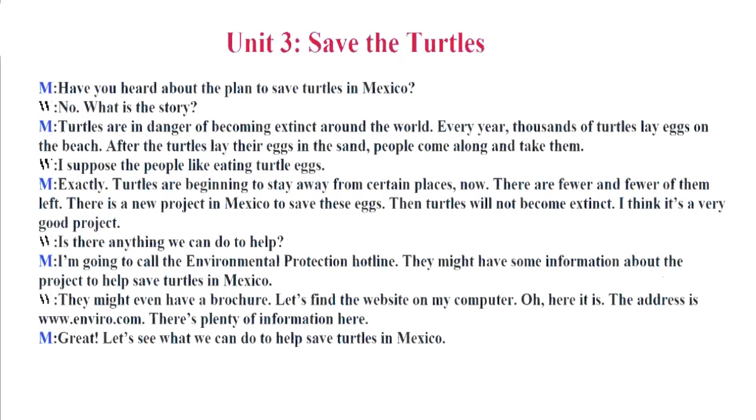Exactly. Turtles are beginning to stay away from certain places now. There are fewer and fewer of them left. There is a new project in Mexico to save these eggs, so turtles will not become extinct. I think it's a very good project. Is there anything we can do to help? I'm going to call the Environmental Protection Hotline. They might have some information about the project to help save turtles in Mexico. They might even have a brochure. Let's find the website on my computer.